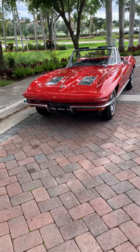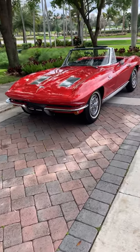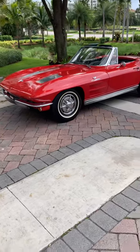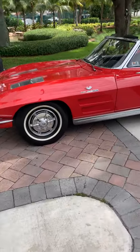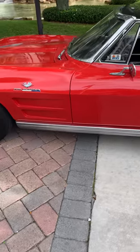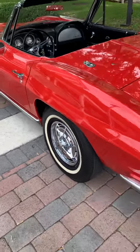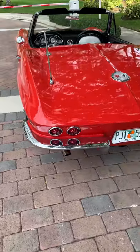This is our 1963, 327, 360 horsepower fuel-injected Stingray convertible. It's an NCRS Top Flight Award winner — it won its award many years ago. We do have the documentation, and for the car to be in this condition after that kind of extensive restoration shows that it will be like this just about probably forever.